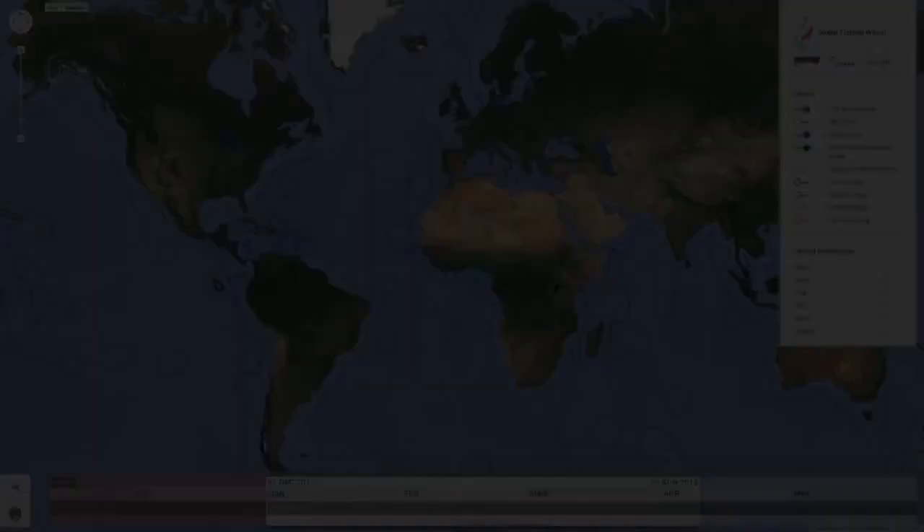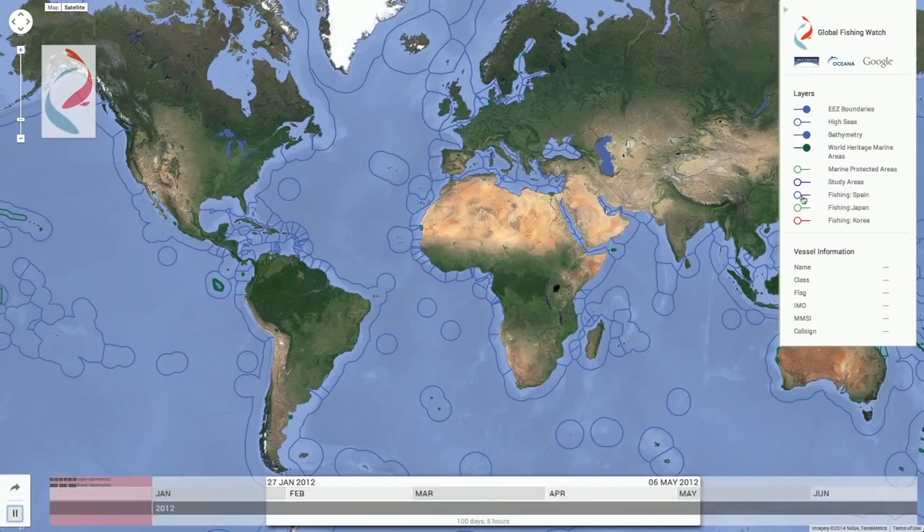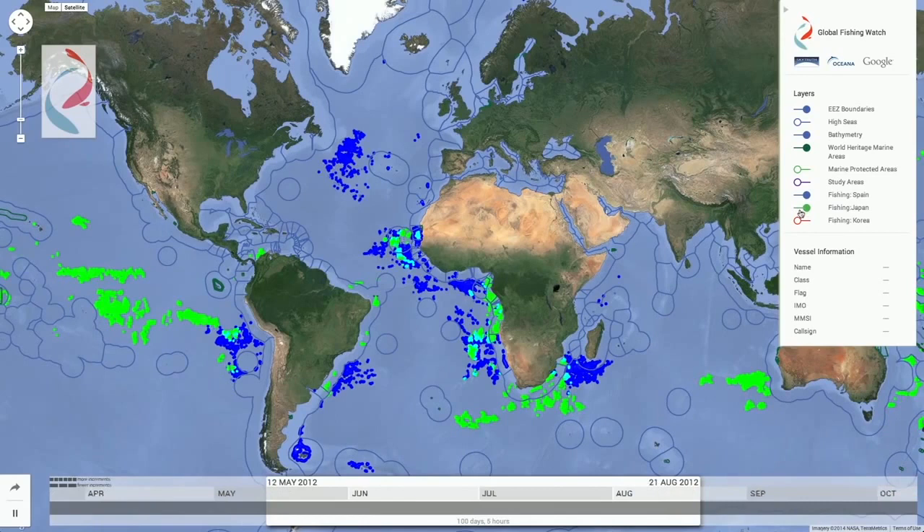In this view from the prototype, we've filtered the display down to just 100 days of data and fishing activity from just three of the world's major commercial fishing fleets. Fishing activity from Spanish vessels is displayed in blue, the Japanese fleet in green, and the Korean fleet in red.